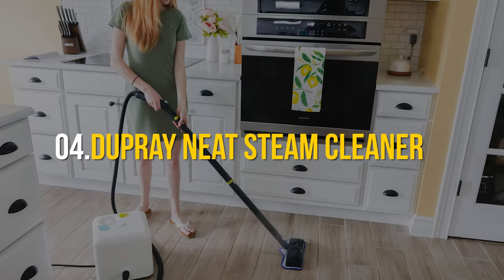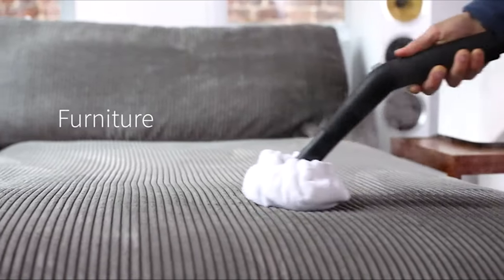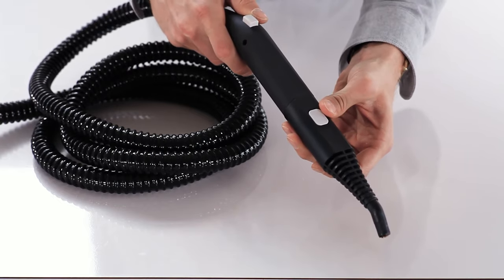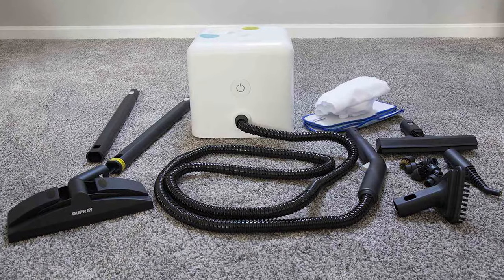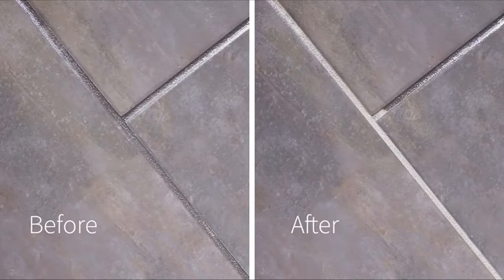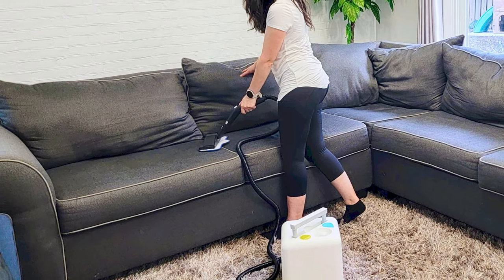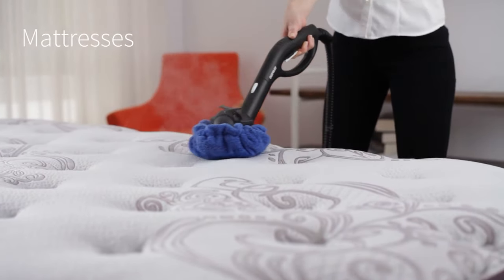Number 4: Dupre Neat Steam Cleaner. Unveiling the heavyweight champion in the lightweight category — Dupre's Neat Steam Cleaner. Weighing just 9 pounds when empty, it's like the sports car of steam cleaners: sleek, efficient, and ready to zoom through your house. Designed like a compact cube, it boasts retractable handles and hidden wheels, making your cleaning sessions feel like a glide on the dance floor. This powerhouse holds 54 ounces of water, delivering 50 minutes of steaming action that heats up in just 8 minutes, reaching a blistering 275 degrees Fahrenheit to ensure those pesky bed bugs bid their final adieu. Top it off with 17 accessories, a 6.5-foot hose, and a steam lock feature.